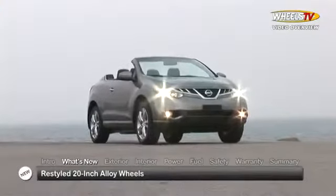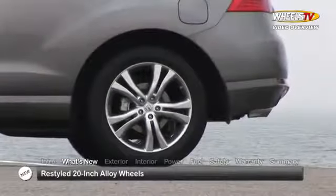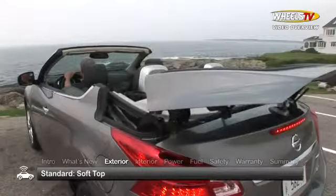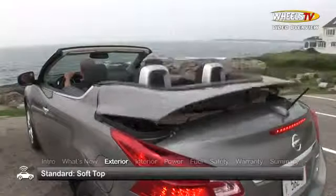For 2014, the Murano Cross Cabriolet's standard 20-inch alloy wheels have a fresh new design. Offered in beige or black, the Cross Cabriolet's soft top folds down easily with the touch of a button.